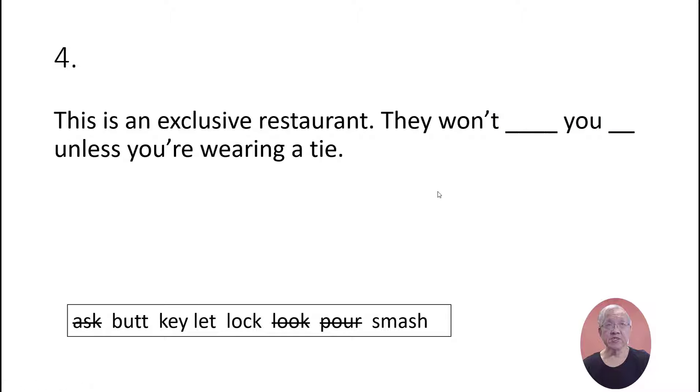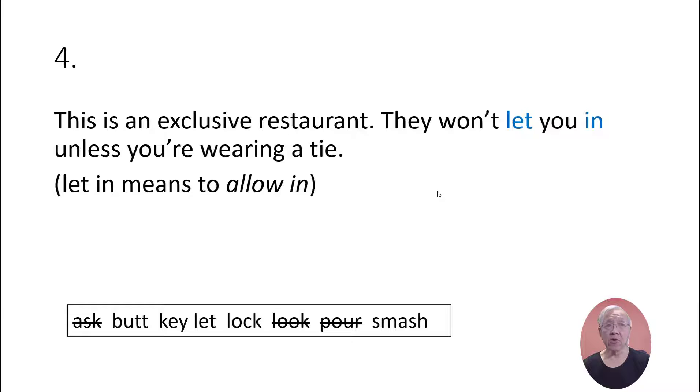This is an exclusive restaurant. They won't let you in unless you're wearing a tie. 'Let in' means to allow in.